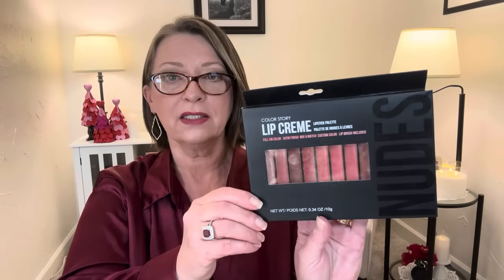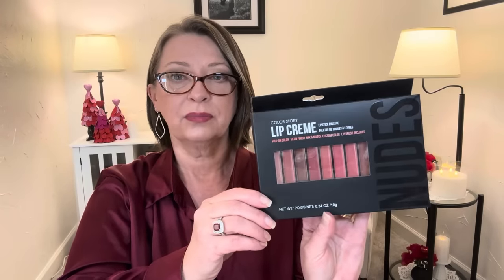I found some good stuff for you guys today. I didn't see anybody haul this — it looks impressive and I'm curious to see how it works. This is by Color Story. Don't know that company. It's a lip cream lipstick palette — full-on color, satin finish, mix and match custom color, and a lip brush is included. Look at the packaging on that, guys.